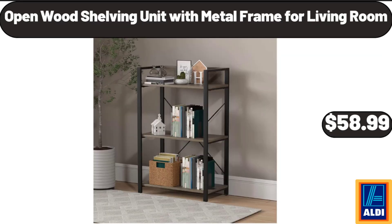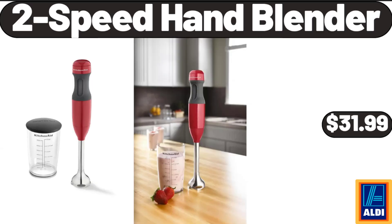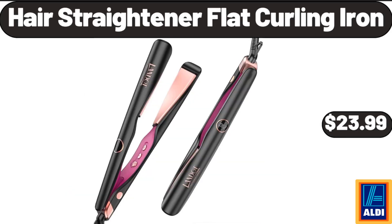Open Wood Shelving Unit with Metal Frame for Living Room, $58.99. Retractable Garden Hose Reel, $79.99. 2 Speed Hand Blender, $31.99. Glass Food Storage Containers, 4 Piece, $14.99. Toaster Lamp, $12.99. Hair Straightener Flat Curling Iron, $23.99.